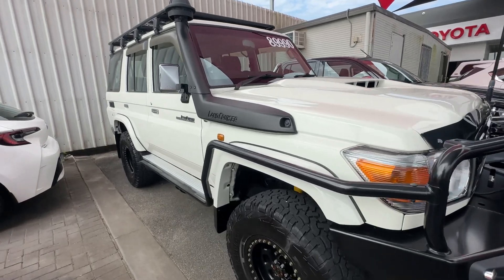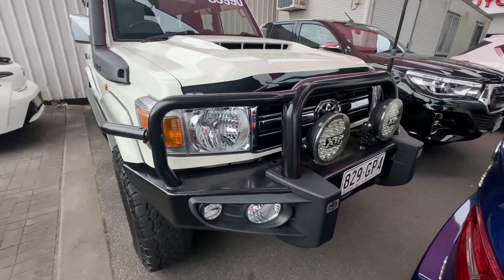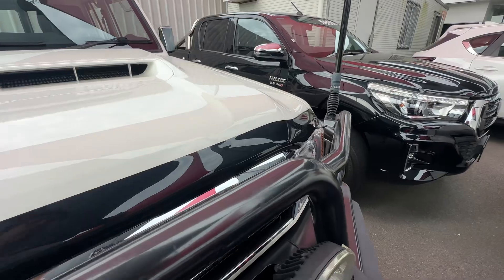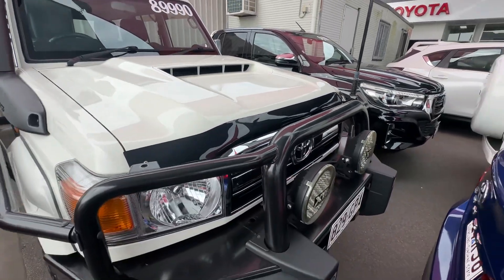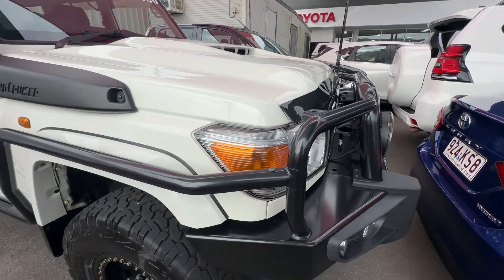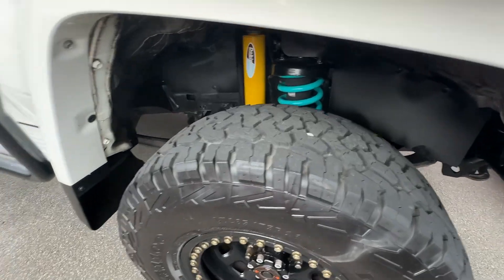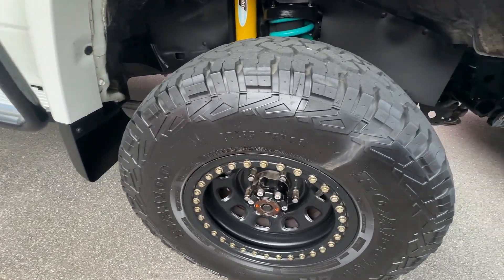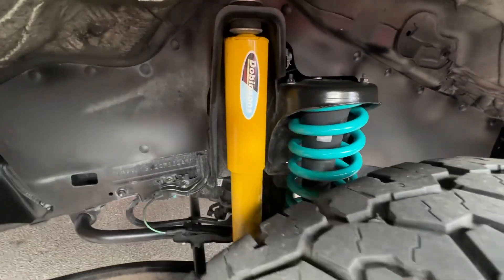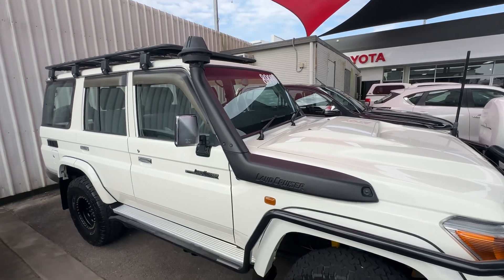Start at the front. You've got all your Toyota side rails, steps and bull bar — genuine accessories all around the front. XTM spotties and LEDs, a UHF there as well, and your bonnet protector. The front is in really, really nice condition — no big dings or anything like that. Steel rims with that fake beadlock look, aftermarket tires in 285/75/16 with plenty of tread still in there. Dobinson suspension underneath — just a two-inch lift on the car.